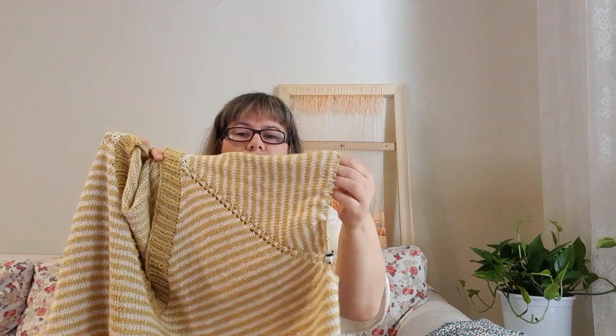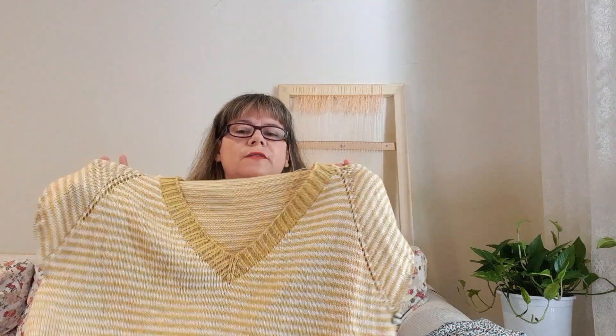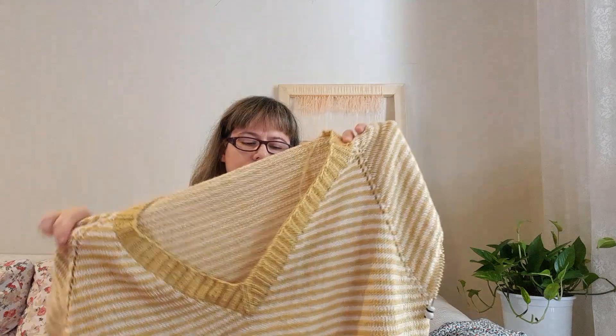Now I have the stitches left from the bodice and I just have to cast on some extra stitches in the armhole and knit the sleeves. It will not be a long sleeve — maybe I would knit about five centimeters in total, including the ribbing.